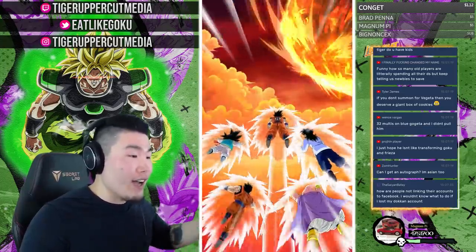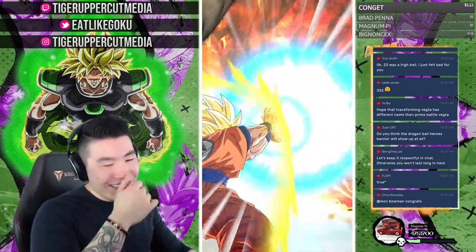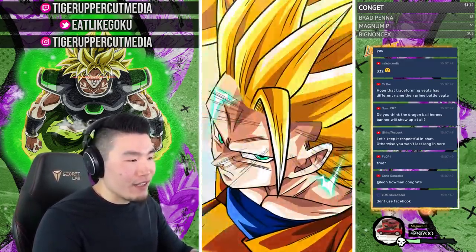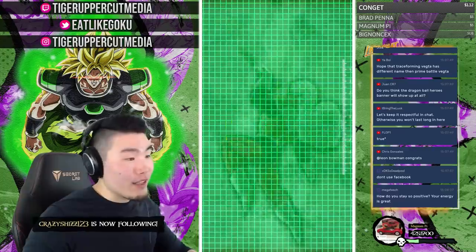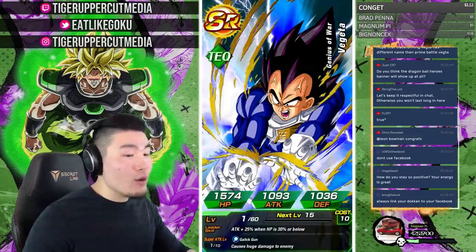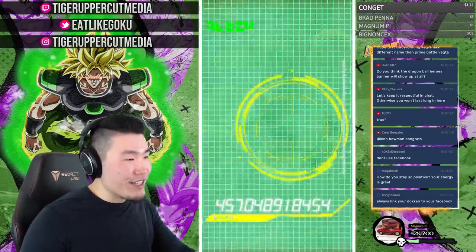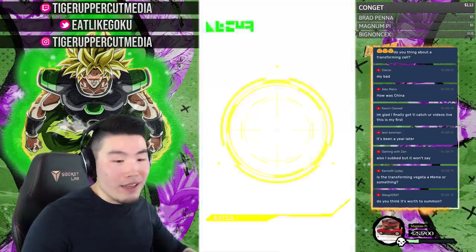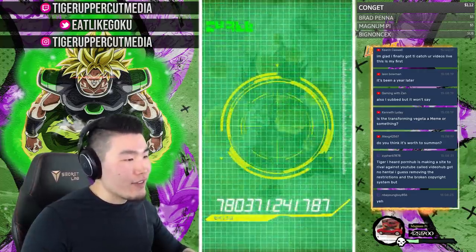Gaming With Xan, I'm doing great! Summoning on these giveaway accounts is therapy for me — it gets the summoning itch scratched without spending on my main. It works pretty well through most banners, but sometimes a really exciting banner like the upcoming Vegeta could make it very hard to stay strong.